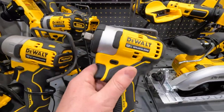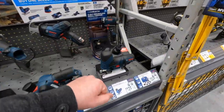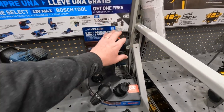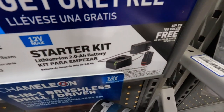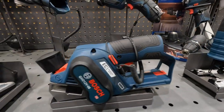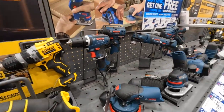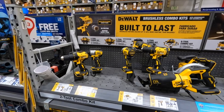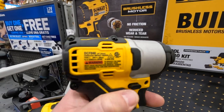Same thing with the Extreme 12-volt single-hand reciprocating saw. I really want to get that impact wrench — so many tools I want. Bosch is having a battery deal: buy a tool and get a charger and battery for free. Not bad on Bosch's part.